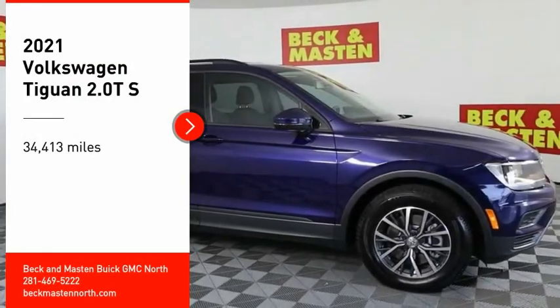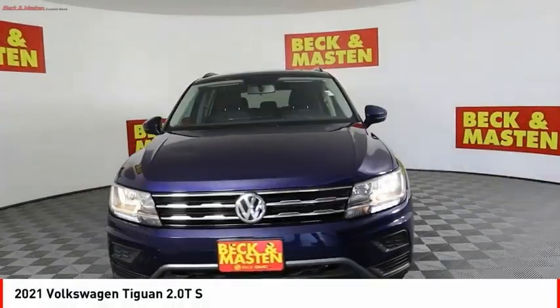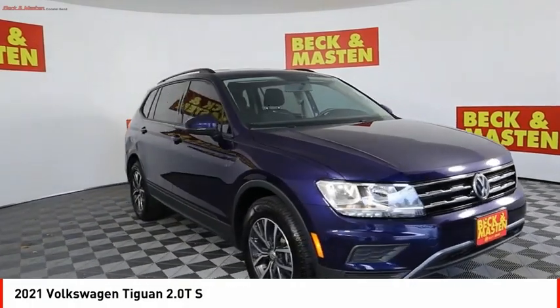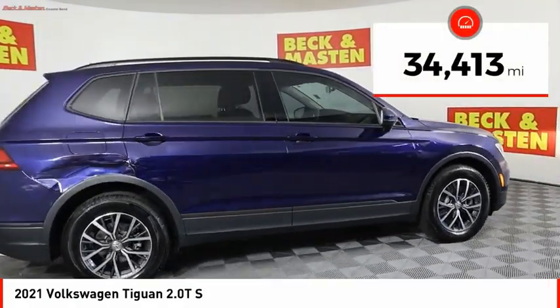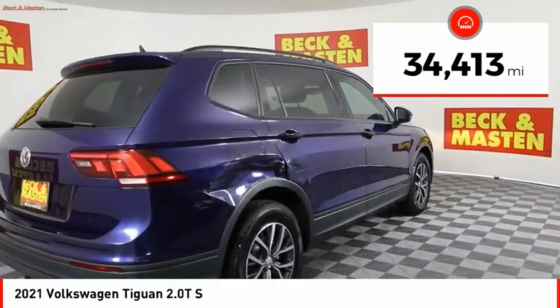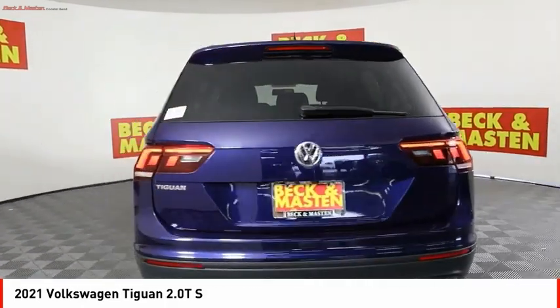You are going to love the 2021 Tiguan. With Volkswagen Tiguan, it's good to be turbo. Turbo with class. This vehicle has less than 35,000 miles. Here are some of this vehicle's great options.